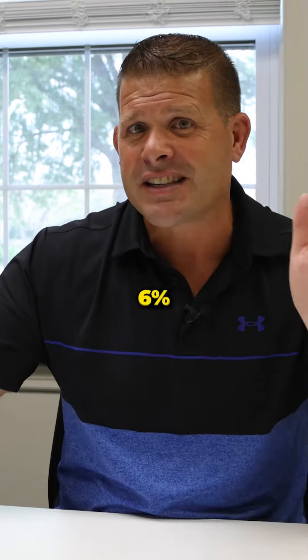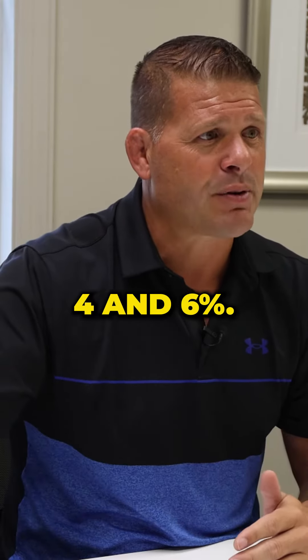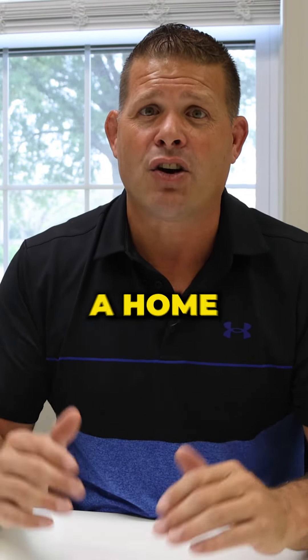So you don't have to stay fixed at 6% the whole time. Start at 0, build up to 2, 4, and 6%, and over the life of that loan you might only be at a blended 1.8% — and that's a home run.